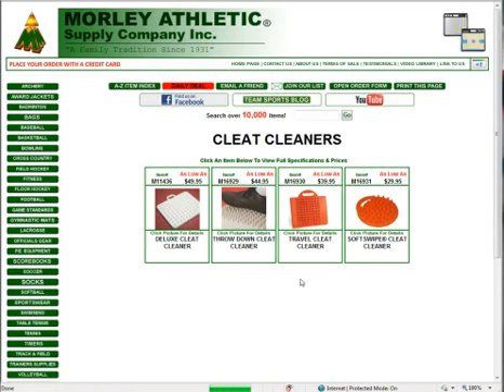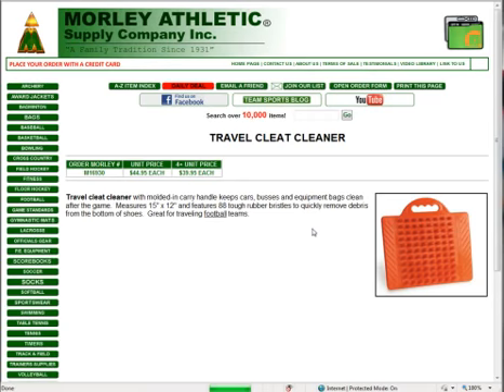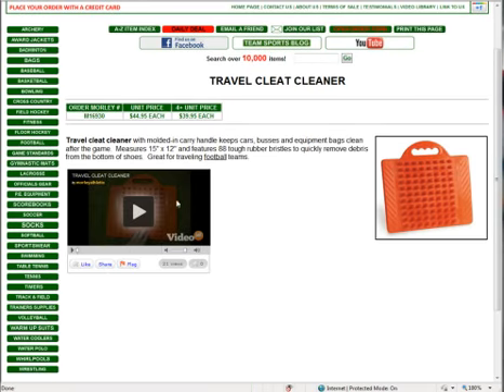Another great item that's very handy is cleat cleaners. We've got a full selection from really big models down to the small soft-swipe model you can carry in a bag. Probably the most popular is the travel cleat cleaner for soccer. You can watch a video on our website that shows the model in more detail. It's a 15-inch by 12-inch cleat cleaner featuring 88 tough rubber bristles, great for removing debris. At $39.95 each if you buy four or more, it's a great value.